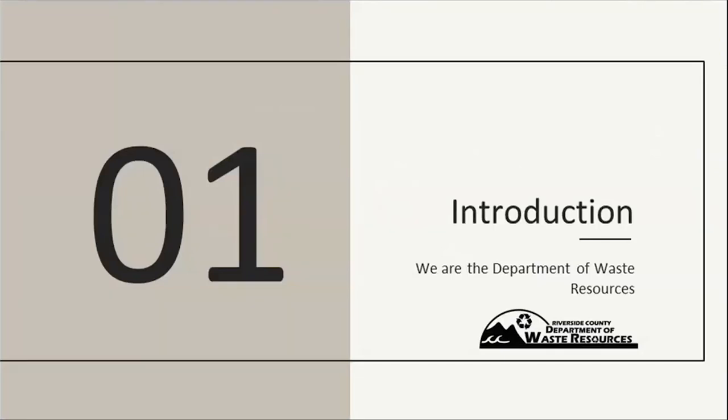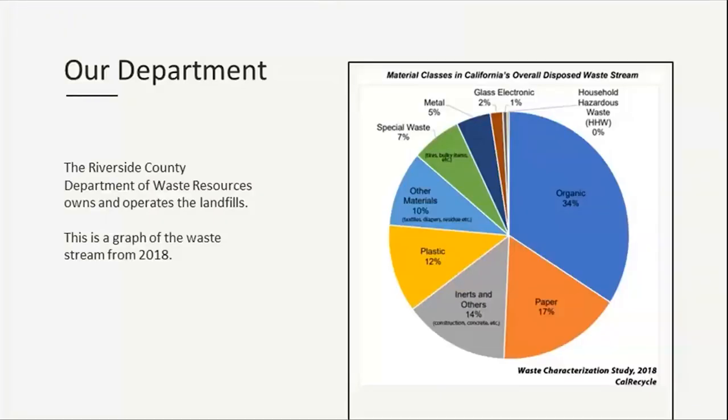Just a quick introduction on who we are — we are the Riverside County Department of Waste Resources. We own and operate the landfill, so what better way to start this presentation than by presenting a graph of the waste stream? The big categories are organics, paper, and plastic, and a lot of this material has potential to be diverted. We work on educating our residents and businesses on how to execute that.